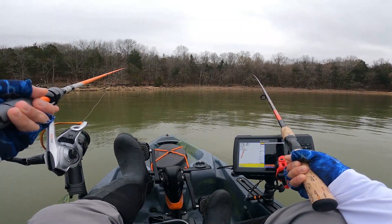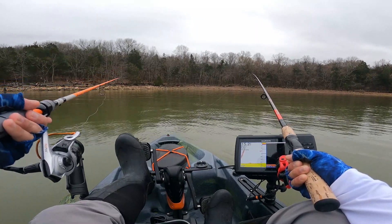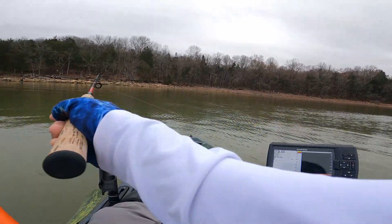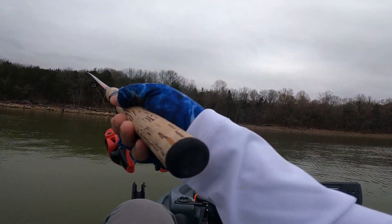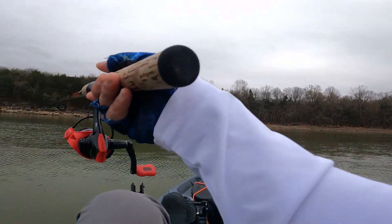Greetings folks! Welcome back to another fishing adventure. During this video clip I was not able to record any intro at all, so my apologies. But we're going to do this right now. We are out at the lake trying to see if we can catch some fish, not really focusing on any species. But hopefully we can take some fish home. Let's go ahead and catch some fish.